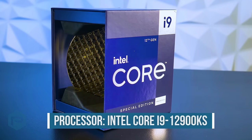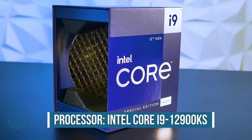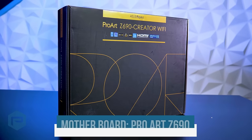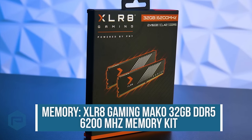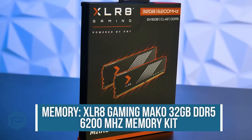We'll be using an Intel i9-12900KS processor with 16 cores, with a max turbo frequency up to 5.50 GHz, and it will be housed in a ProArt Z690 Creator motherboard, which is DDR5 compatible. So we're using our own 32GB Accelerate Gaming Mako DDR5 6200 MHz memory kit.